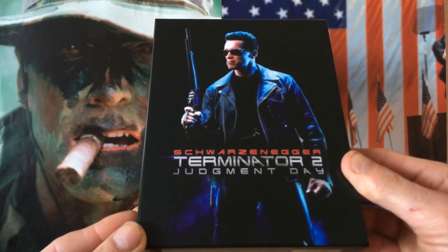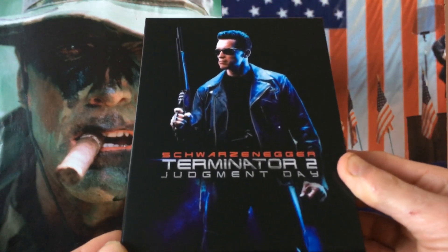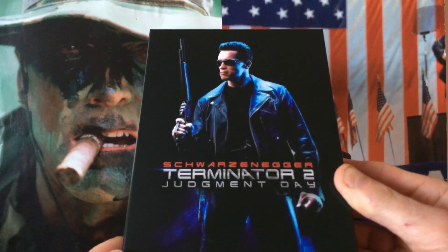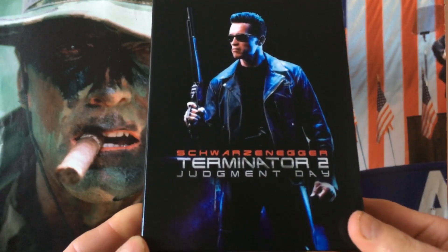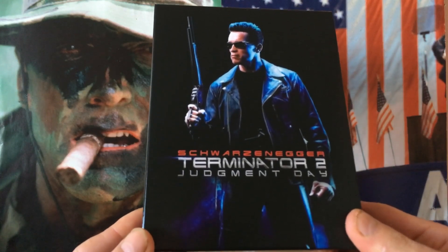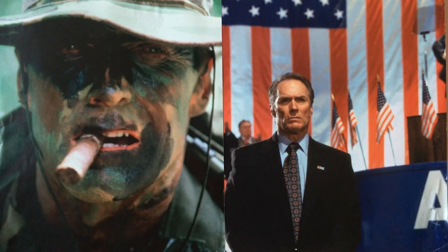Let us know what you think of this edition and if you've picked up any Film Arena editions. Also tell us which Terminator movie is your favorite in the franchise. Till the next video, stay healthy and well, stay safe in these tough times — take care guys, and stay tuned for more videos from the channel Eastwood for Life.